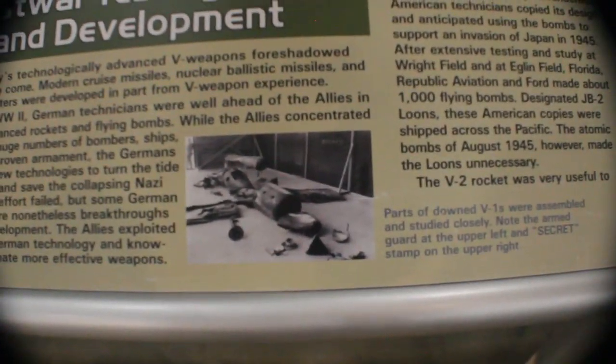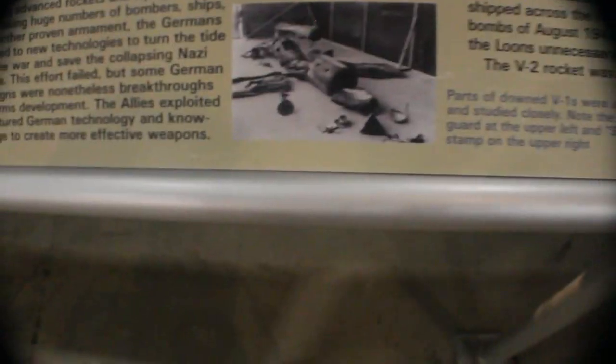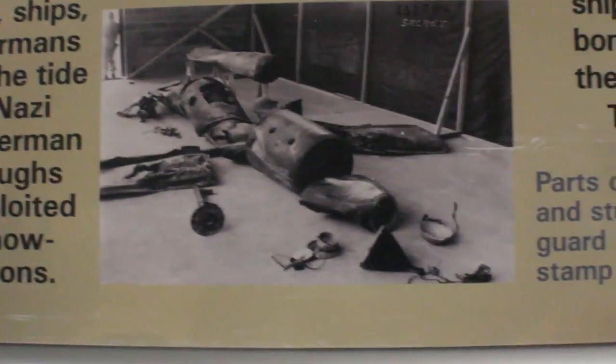Here's actually a picture of a V1 rocket that was downed — these are all the parts that were assembled after they were able to recover it. That is just some of the parts from one original V1.